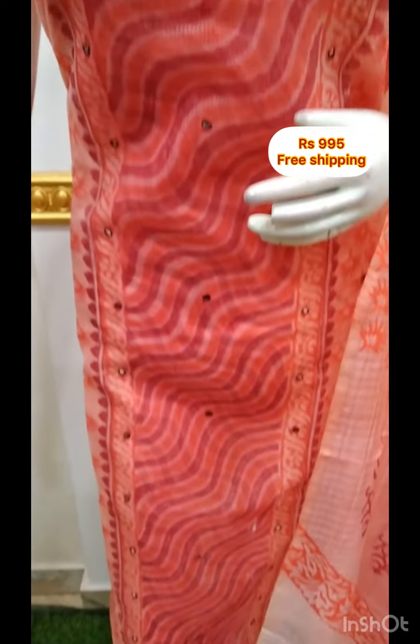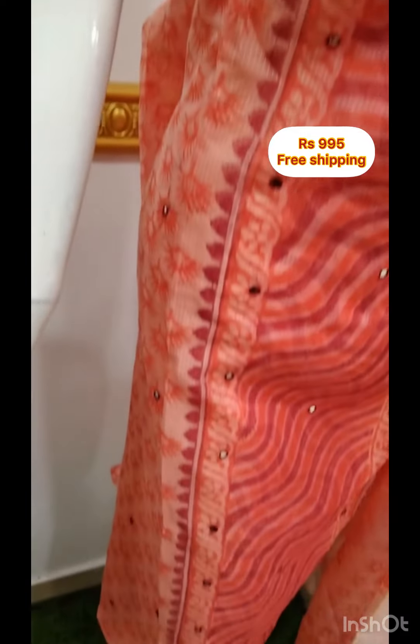The shawl is printed in cotta chex fabric. It is a contrast color. It is 2.5 meters. There is also a color available.